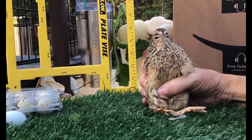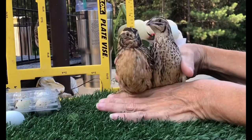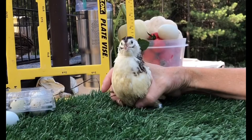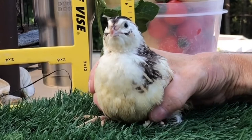Let me get the boy out again so you can see them right next to each other — here's the boy and the girl. You can't tell if this tuxedo is a male or a female by its chest, so I'll have to vent-sex this one. These are tuxedo — just a different color, same type of quail, same eggs.